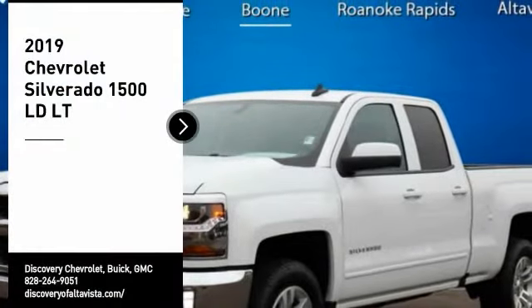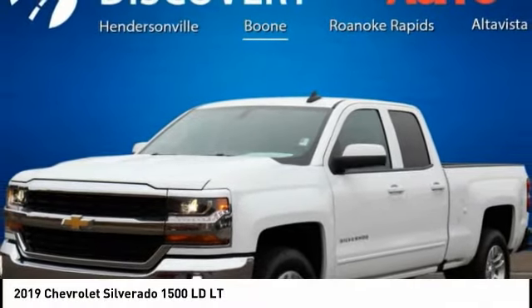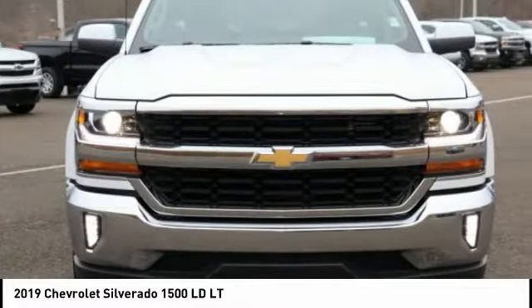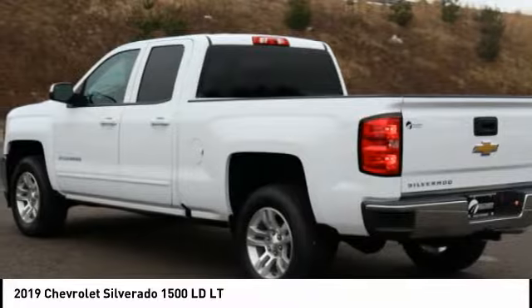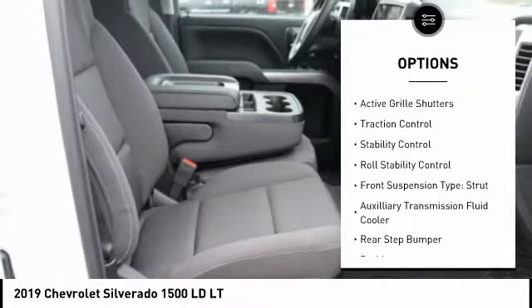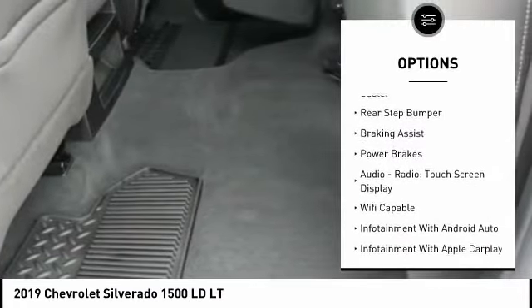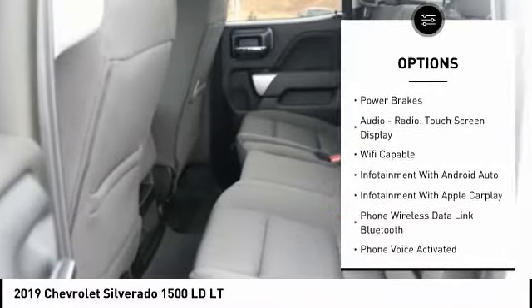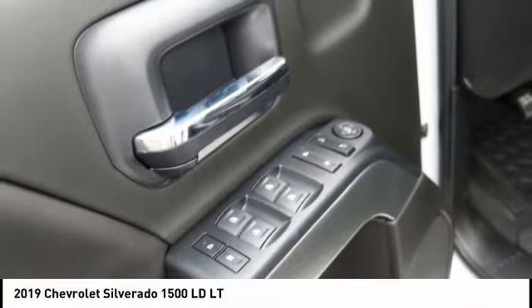Stop by and take a look at the 2019 Silverado 1500. The Chevy Silverado 1500 has the lowest cost of ownership of any full-size pickup. Here are some of this vehicle's great options: power windows with safety reverse, active grille shutters, traction control, stability control, roll stability control, front suspension type strut, auxiliary transmission fluid cooler, rear step bumper.